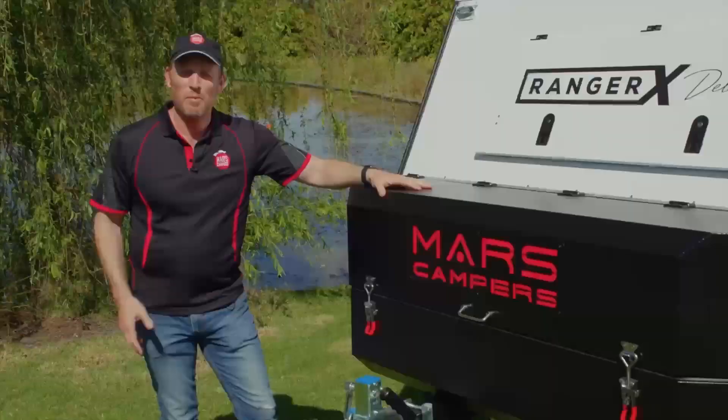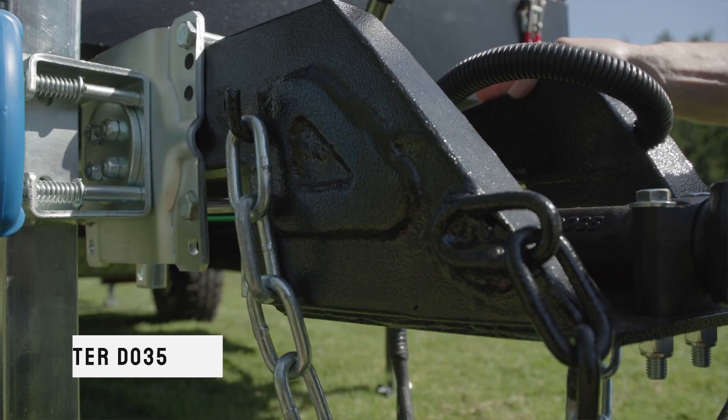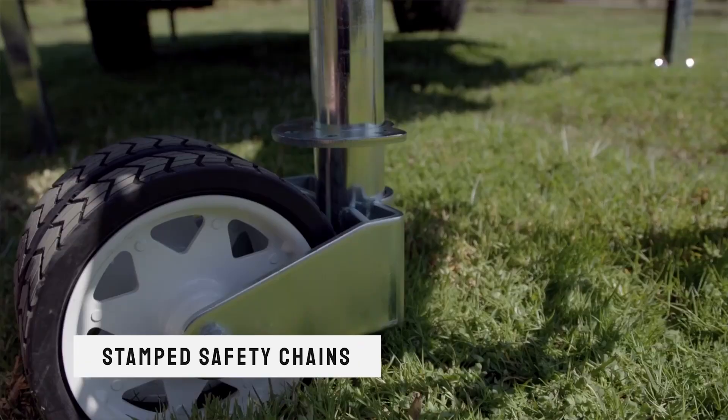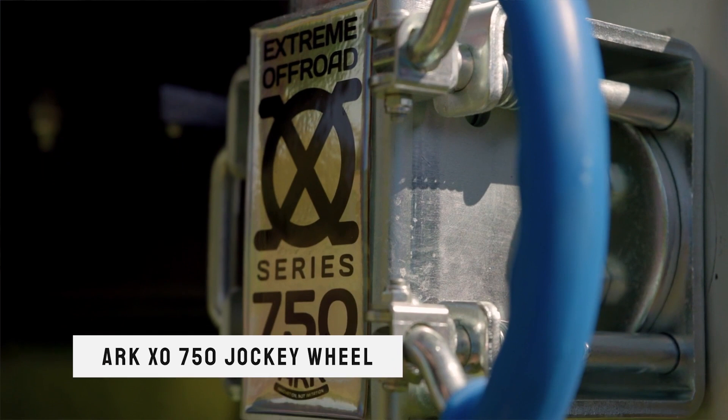What better place to start than the coupling. The Cruisemaster D035 is one of the best hitches on the market. We have a stamped safety chain. The jockey wheel is an ARC XO750 jockey wheel and it's fully off-road.